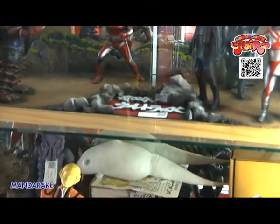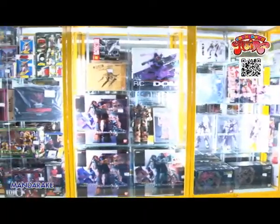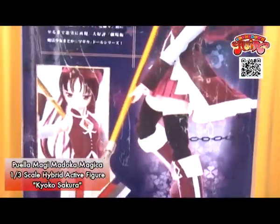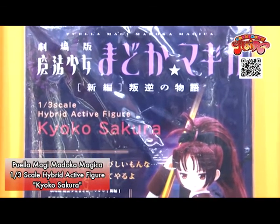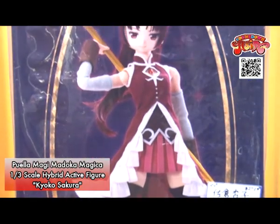Looking for your favorite figure in Japan? You've come to the right place. They have a large variation of items from the 70s, 80s, 90s, and 2000s, as well as the latest figures. Puella Magi Madoka Magica 1/3rd Scale Hybrid Active Figure Kyoko Sakura — this is the recommended figure of Mandarake.